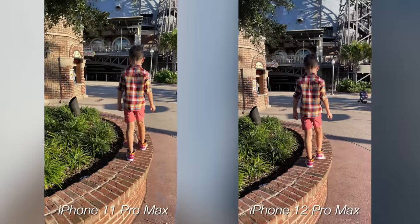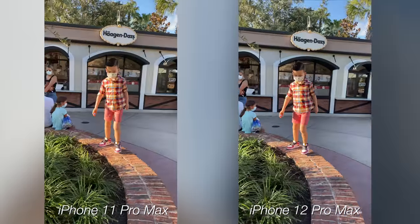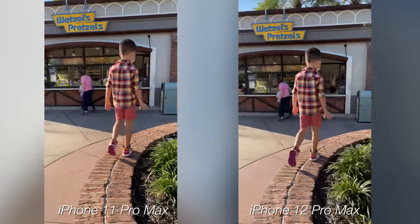Here's a more challenging scenario with my kids running around — parents, I know that will really strike a chord. Again, not a giant night and day difference, and I have extremely steady hands so that doesn't help either, but you will get better video stabilization on the new iPhone 12 Pro Max.